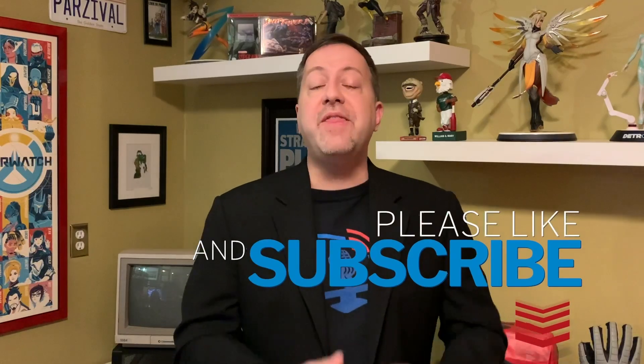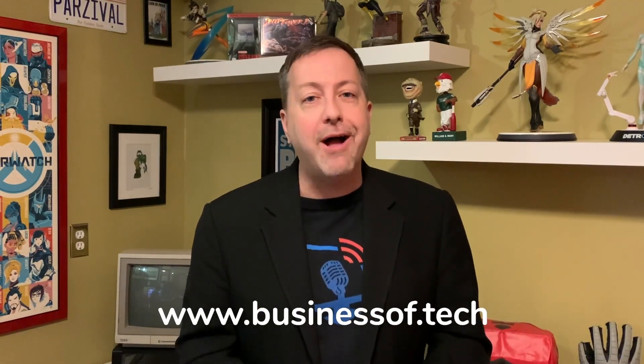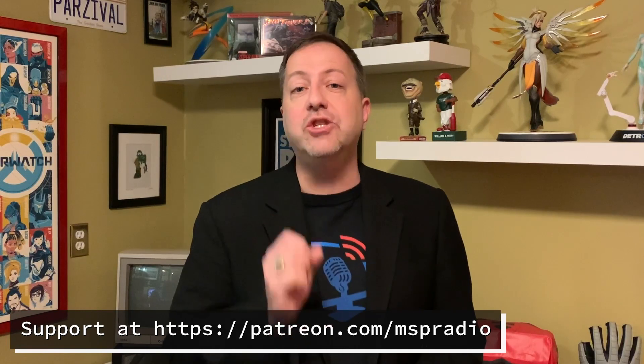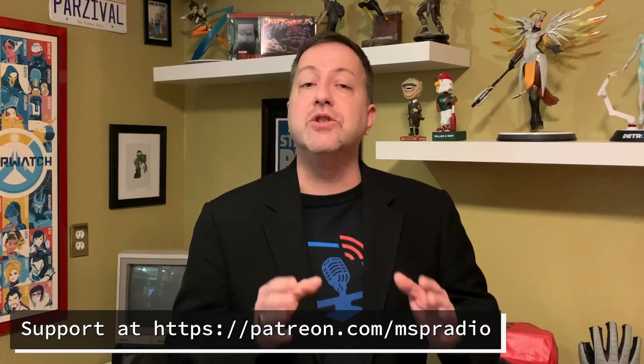Thanks for listening to this bonus episode of the Business of Tech. If you like it, hit the like button and the red subscribe button — it really does make a difference. If you want to discuss more, put something in the comments. If you want content like this every single day, the five-minute Business of Tech podcast is available wherever fine podcasts are found. Go to businessof.tech and click the blue subscribe button. You can find us on Apple Podcasts, Google Podcasts, Spotify, or wherever you listen. You can also support me directly at patreon.com/MSPradio — you choose what the content is worth and get early access to interviews and discussion episodes.